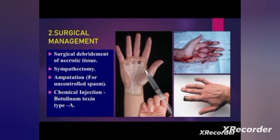In surgical management, procedures include surgical debridement of necrotic tissue and sympathectomy — removing sympathetic nerves to reduce pain. Amputation may be done for uncontrolled spasm, ulceration, or necrotic tissue. Chemical injection of botulinum toxin is also helpful. These are all the management options for Raynaud's disease patients.